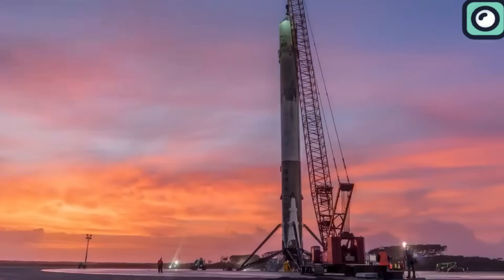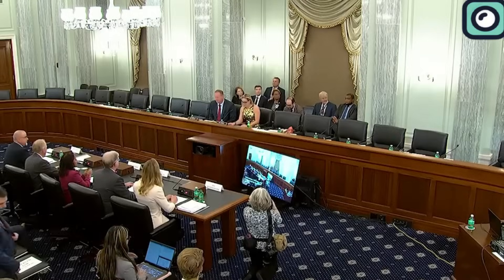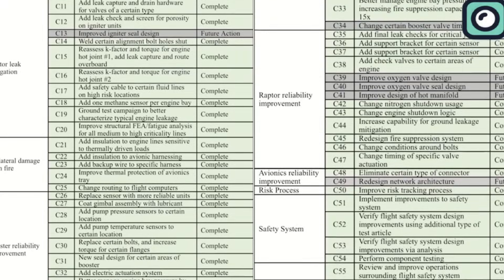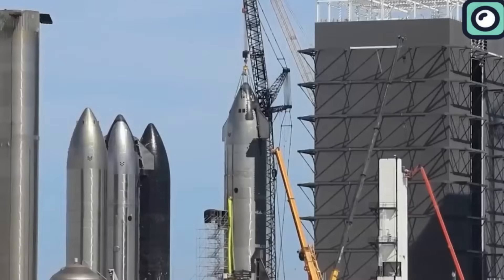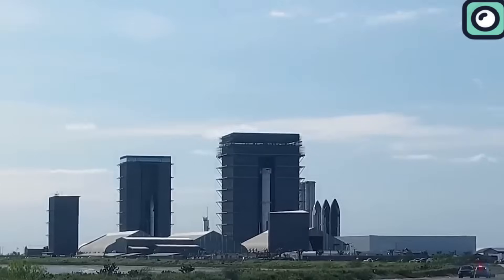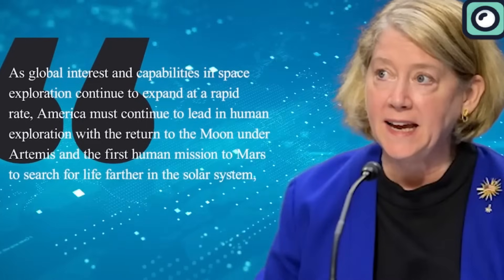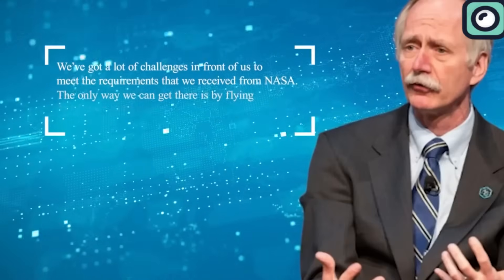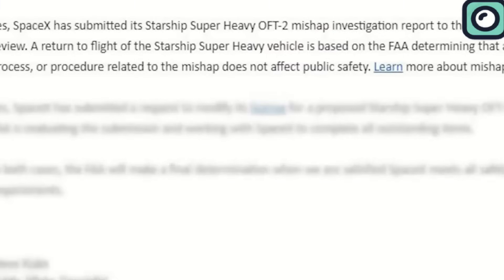This situation led to frustrations within the private space industry, pushing SpaceX, Blue Origin, and Virgin Galactic to collectively urge the Senate for improvements in the FAA's approach to the space sector. They highlighted the need for a more streamlined regulatory process and emphasized the FAA's need for increased funding to handle launch licenses and enforce regulations — driven by the realization that commercial space innovation far outstripped the regulatory environment's capacity, especially in the face of growing competition from state actors like China. The FAA's announcement of the launch license for the third Starship mission on March 13th may be seen as a positive outcome of these efforts.